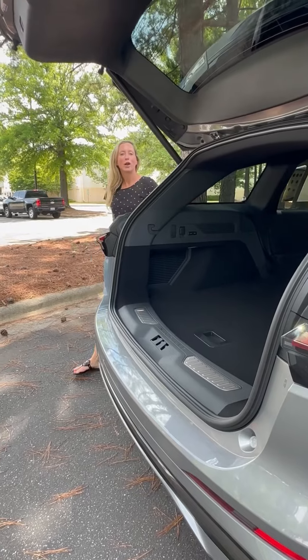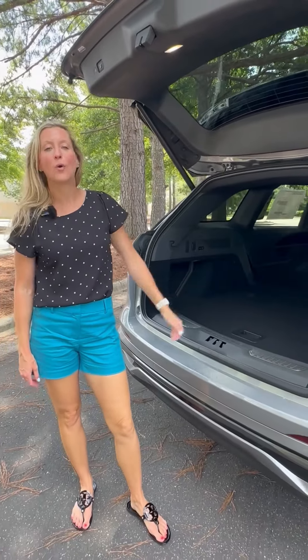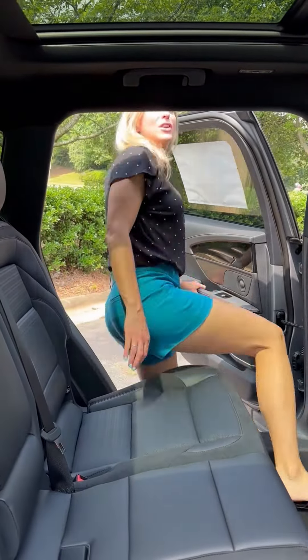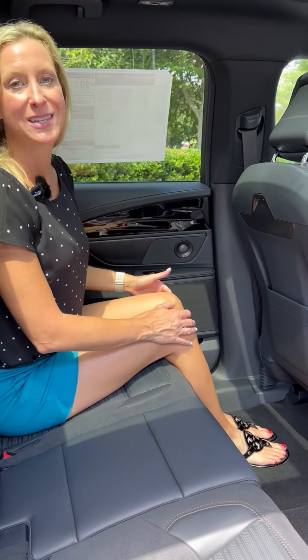The new Nautilus is also two inches wider and two inches longer to give you more cargo and more cabin space. Let me tell you why the Lincoln Nautilus is a great SUV for families — we have really great legroom and good headroom.